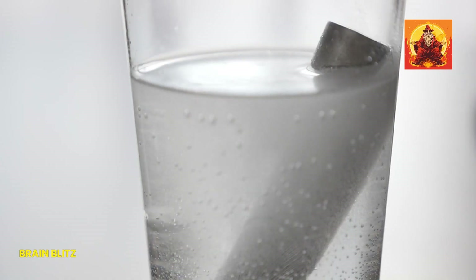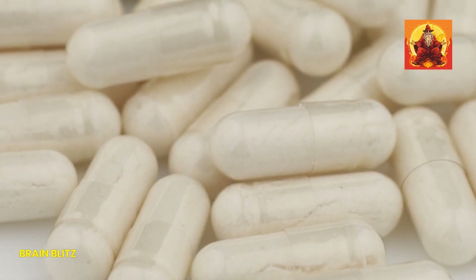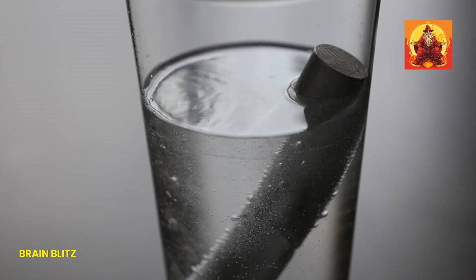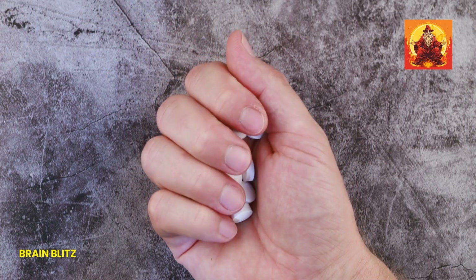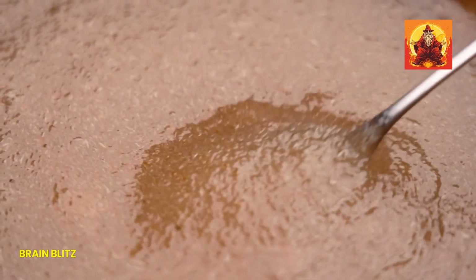Magnesium citrate. First up, we've got magnesium citrate. This one's a rock star when it comes to bioavailability, meaning your body absorbs it really well. It's also pretty famous for its effectiveness in relieving constipation. If your digestive system needs a bit of a nudge, magnesium citrate could be your best friend. It's perfect for those who deal with occasional constipation or digestive issues.